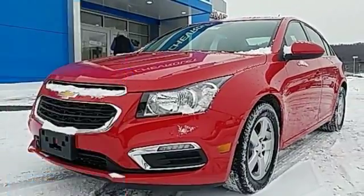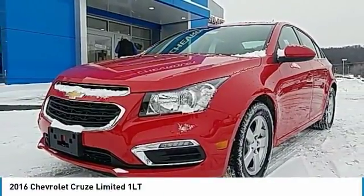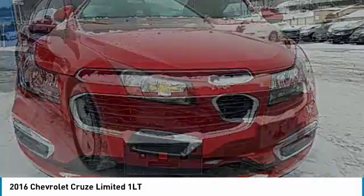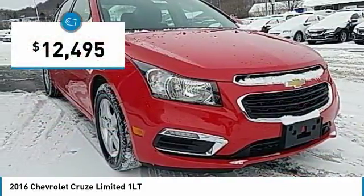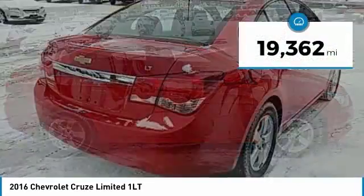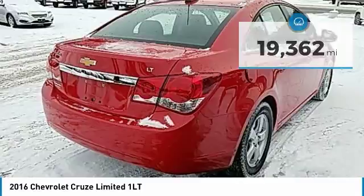Great vehicle which is available today. This could be the one you've been searching for. Contact the dealer today and get behind the wheel. It is priced below $15,000 and has less than 20,000 miles. Here are some of this vehicle's great options.